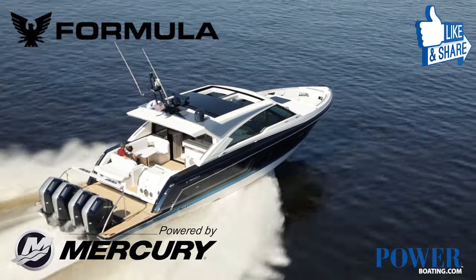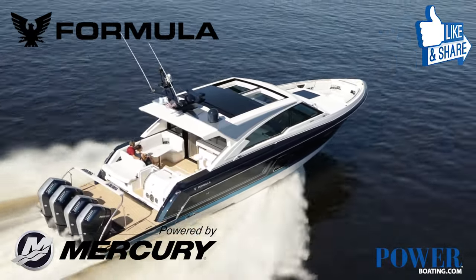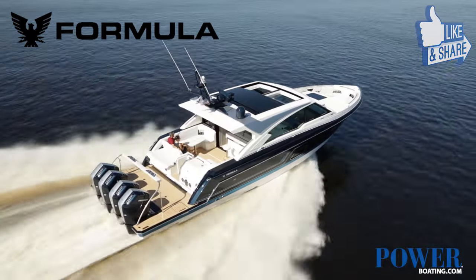At 3,000 rpm we ran at 21.5 mph. As we increased the RPM to 4,000, our speed was 36.3 mph.